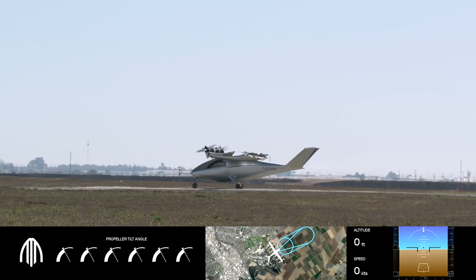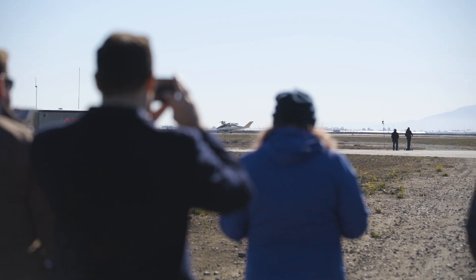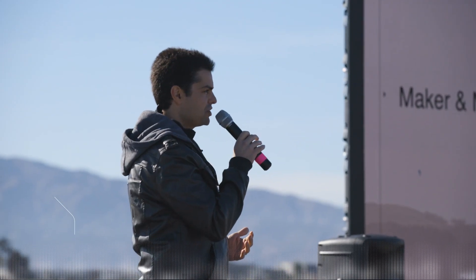You guys are getting the true flight test experience today — this is actually a real flight test that you're going to see. What does that mean? It means we're continuing to fly Maker at slightly higher speeds, learning about how accurate our models are, how the aircraft is behaving compared to our simulations, and getting confidence in the behaviors and our understanding of the aircraft.